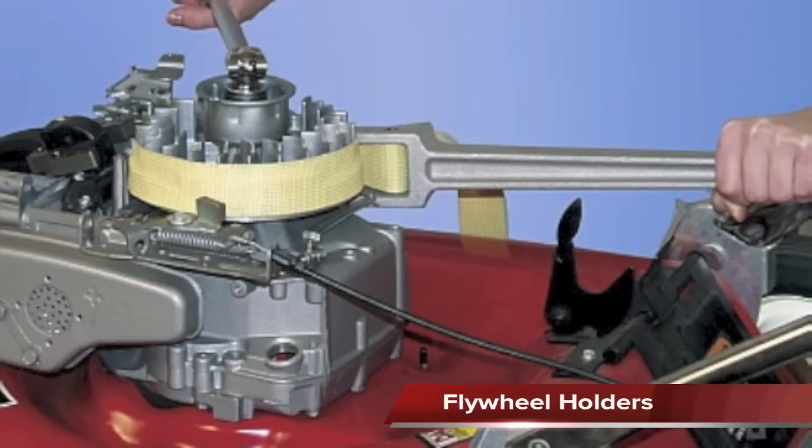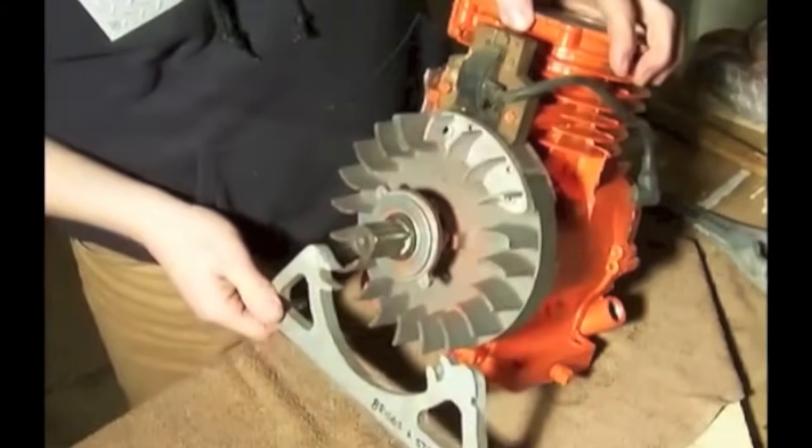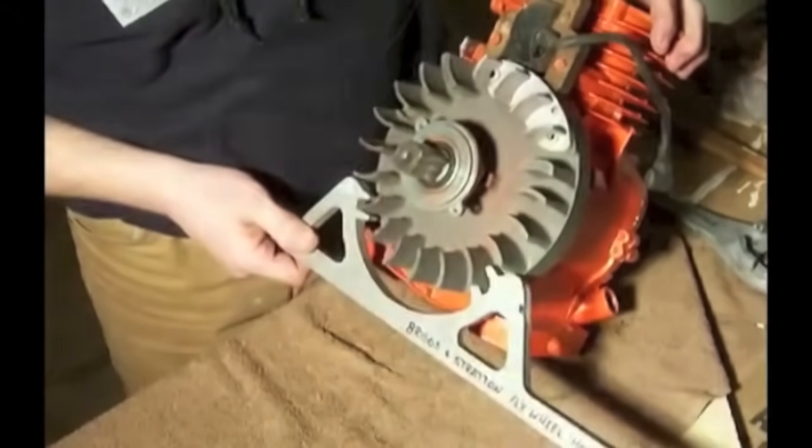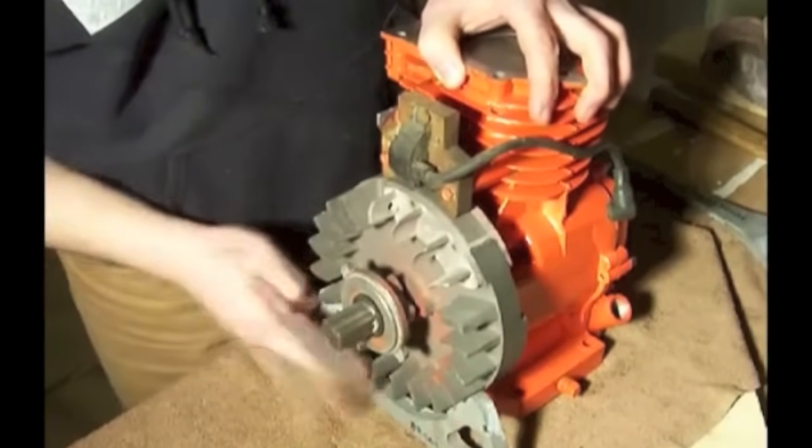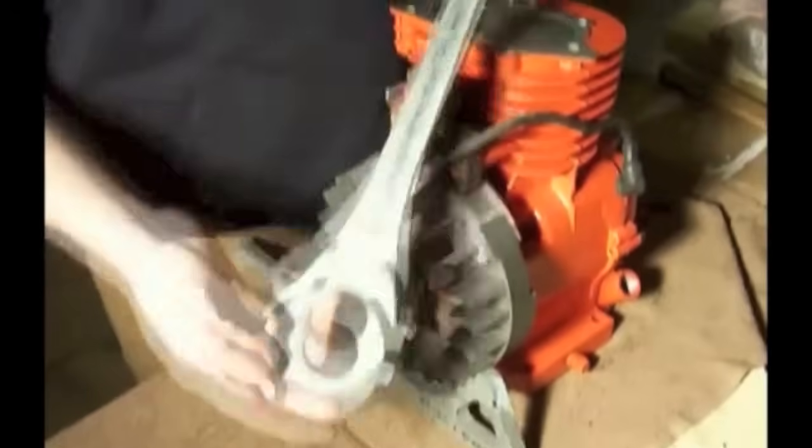A flywheel holder is used to hold the flywheel during removal and installation. It prevents the flywheel from turning as the nut is removed or torqued on. When using the flywheel holder, care must be taken to prevent it from hitting and breaking engine parts.